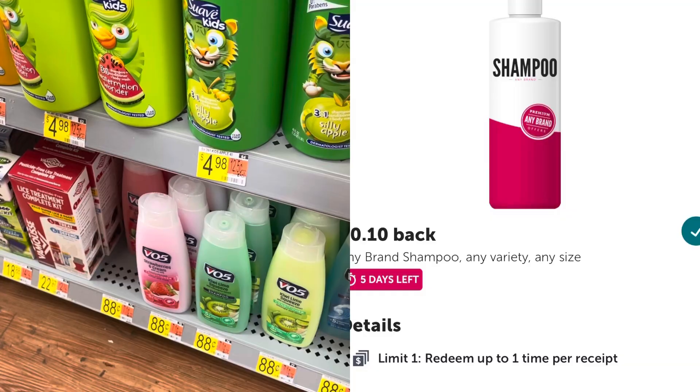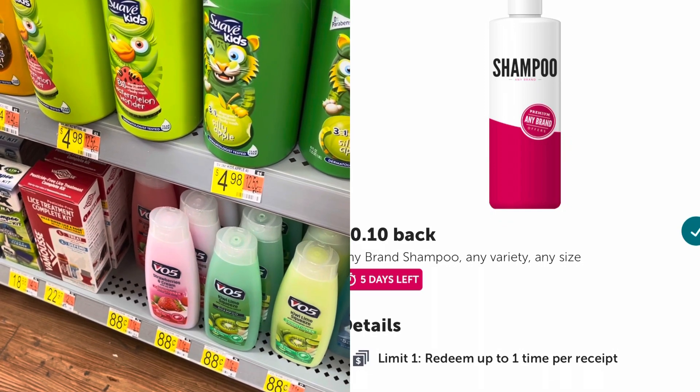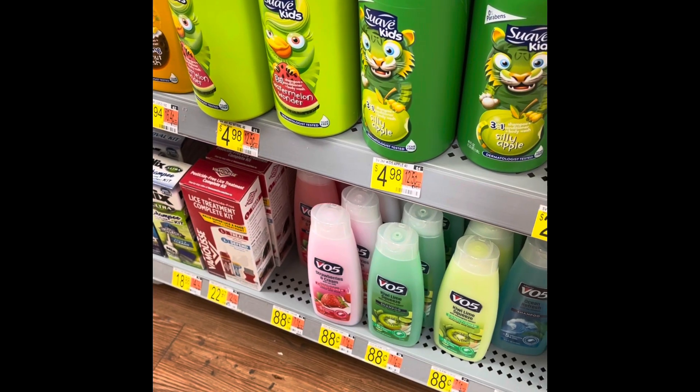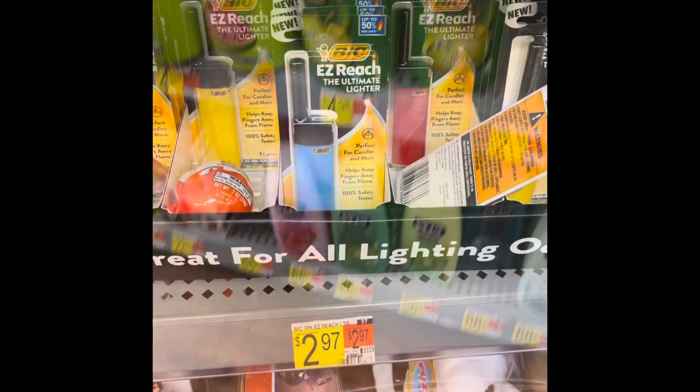Got another donate item here - these VO5 shampoos are 88 cents. There's a 10 cent any-shampoo offer in Ibotta making this just 78 cents each. Pick it up today, no coupons needed.